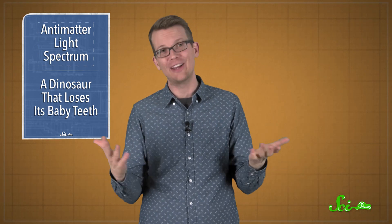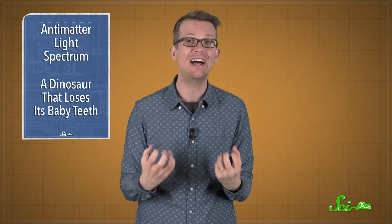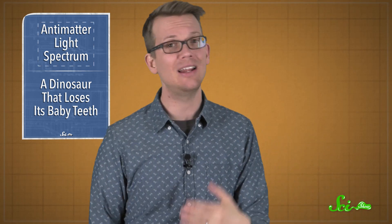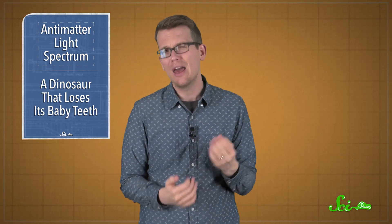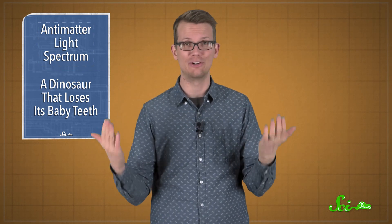So basically, exactly what they expected to find. The results helped confirm that our laws of physics are making the right predictions, but they also mean that we still have no idea how to solve the antimatter mystery. Still, at least now we are better at making antimatter and we are able to measure its light. So this experiment will help pave the way for future research into antimatter, and hopefully lead to an answer to the mystery of why anything exists in the universe at all.